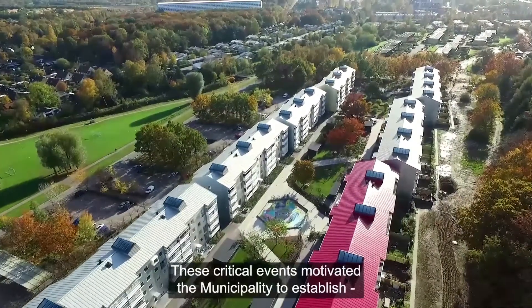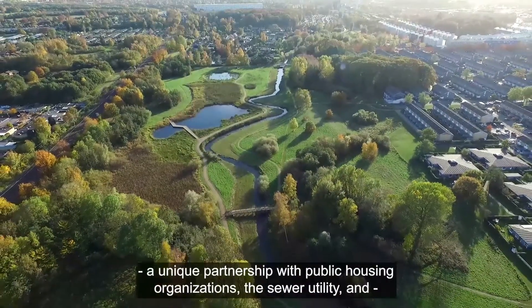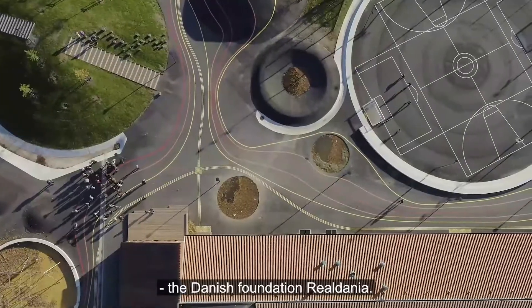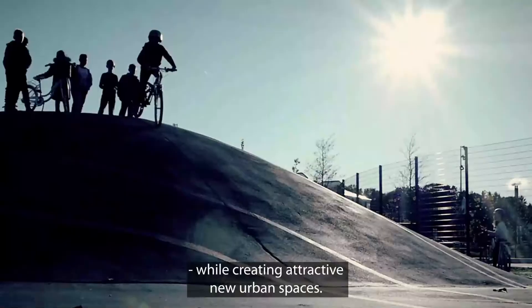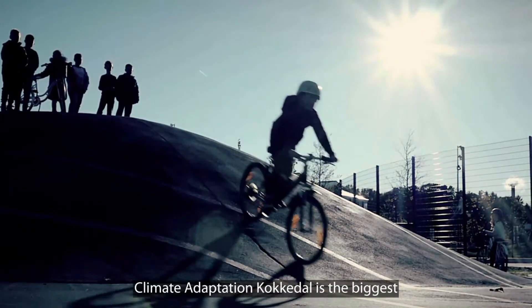These critical events motivated the municipality to establish a unique partnership with public housing organizations, the Sewer Utility and the Danish foundation Realdania. Together, they decided to protect the neighbourhood against future floods while creating attractive new urban spaces.